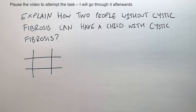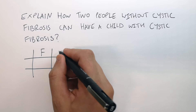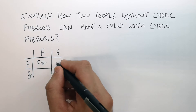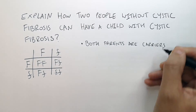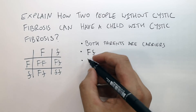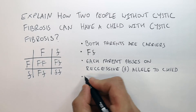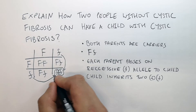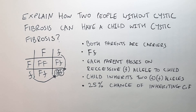Pause the video here to attempt this exam question. The answers are going to follow straight afterwards. Both parents are heterozygous for the recessive cystic fibrosis allele, so both parents are big F, little f. This is now how you'd fill in the Punnett square. So the answers are: both parents are carriers, both parents are big F, little f. Each parent passes on the recessive small f allele to the child. The child inherits two recessive small f alleles. Therefore, there's a 25% chance of inheriting both of these alleles from the parents.